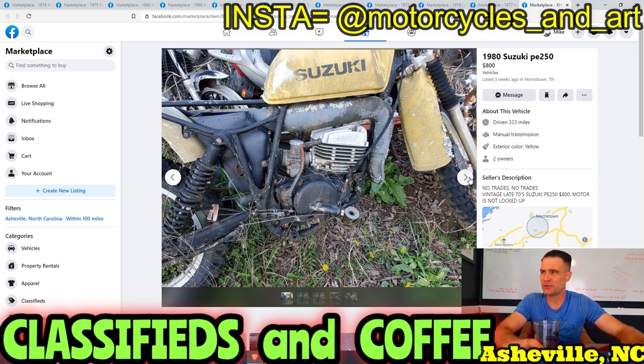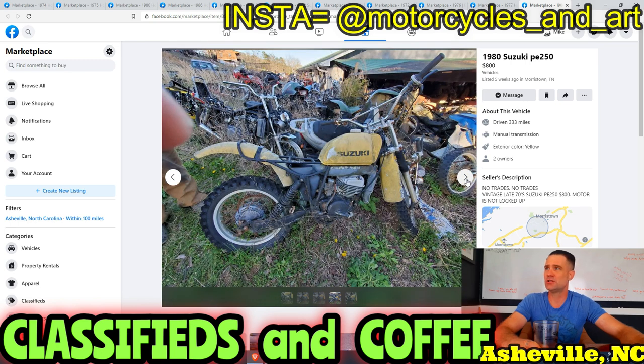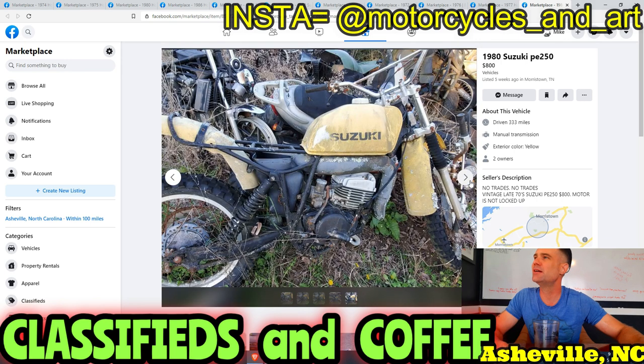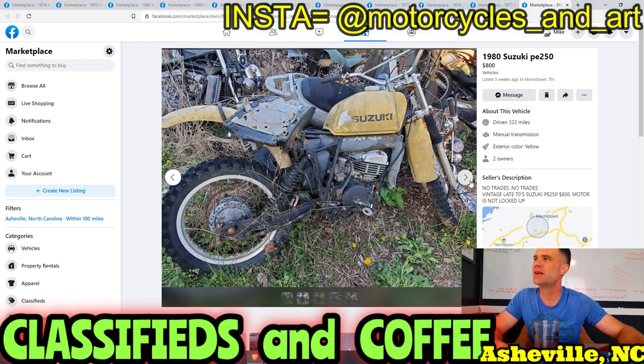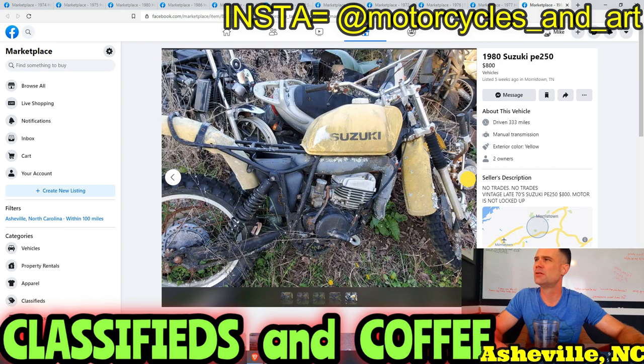1980 Suzuki PE250 — no trades, vintage late-70s Suzuki PE motor, is not locked up. He wants $800. I would not give $800 for this. Look at this pile — I wonder if he has more for sale or if he's just thinking about selling that one Suzuki in his whole pile of stuff. It really pisses me off when people just let motorcycles sit out and rot. How does this happen? How many years? Why?